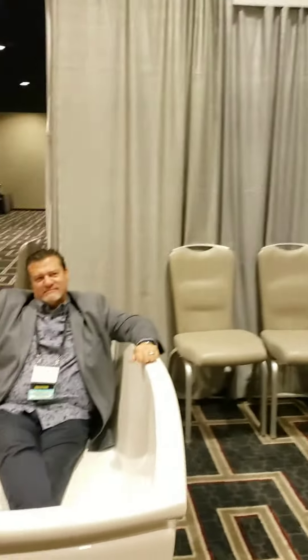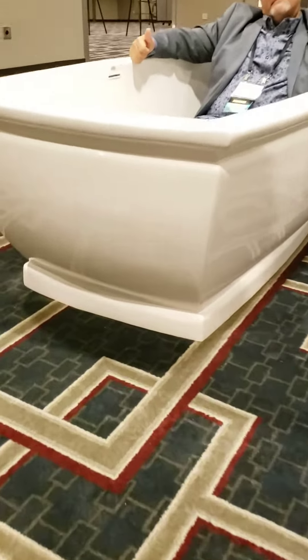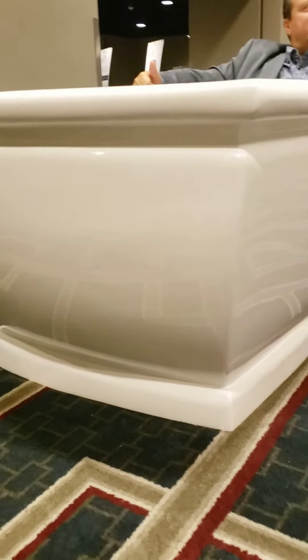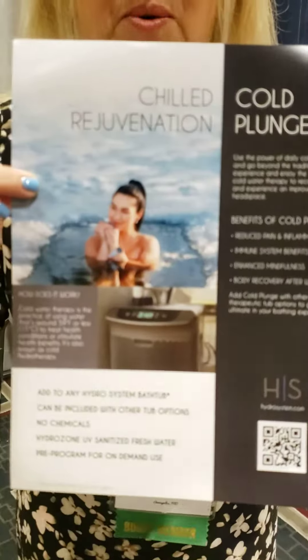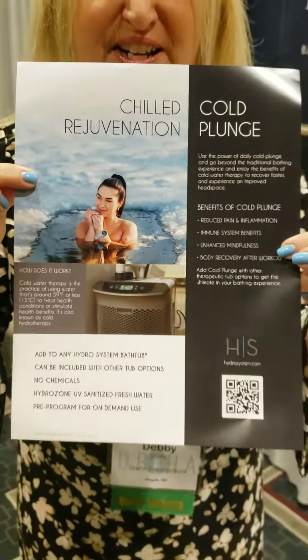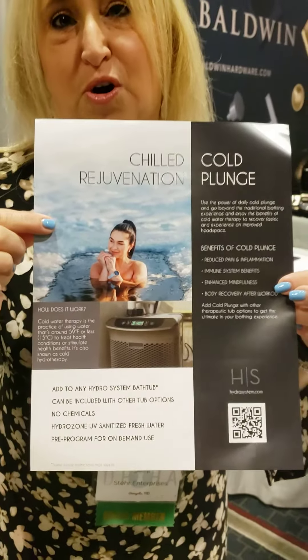We also have new literature that's just launched, and we just launched our ever amazing original cold plunge. Cold plunge can be done in any of our tubs — instead of warming the water with a heater, we are chilling the water. You can now do cold plunge in the comfort of your own home.